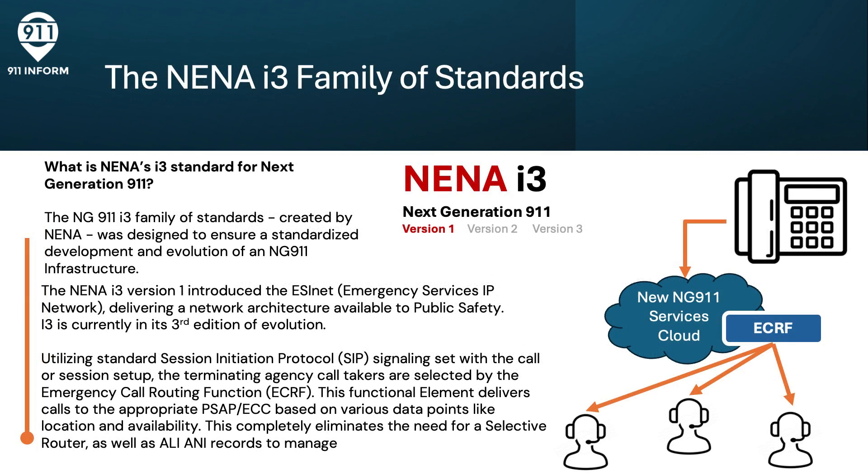So what is NENA's I-3 standard for Next Generation 9-1-1? NG-9-1-1 I-3, or Iteration 3, is a family of standards. Created by NENA, it was designed to ensure a standardized development and evolution of an NG-9-1-1 infrastructure globally. The NENA I-3 version 1 introduced the ESINET, or Emergency Services IP Network, delivering a network architecture available to public safety. Currently, I-3 is in its third evolution.